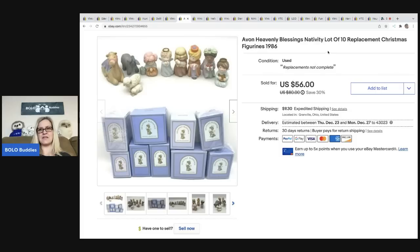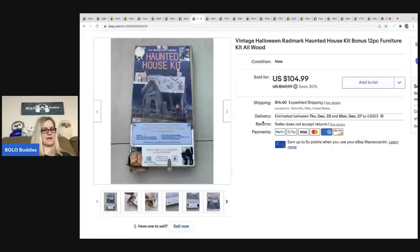I got these Avon Heavenly Blessings nativity pieces — a lot of 10, not a complete set, replacement pieces from 1986. Avon nativities do pretty well. I got this at a garage sale for three bucks and ended up selling it really fast for fifty-six dollars plus shipping.